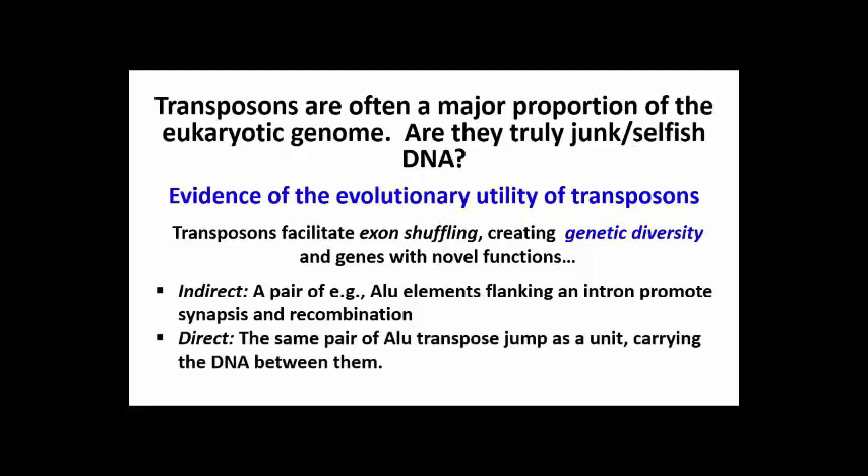An example of how transposons can directly facilitate genetic diversity would be if two elements flanking an exon, again like the two ALU elements, were to transpose as a single retrotransposon. If the target site in the genome were to be an intron of another gene, integration of this — think of it as a composite element — would introduce an exon into the unsuspecting gene, again conferring a new extra function. This kind of transposition should remind you of how bacterial composite transposons work.